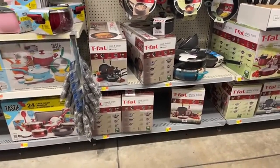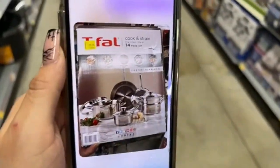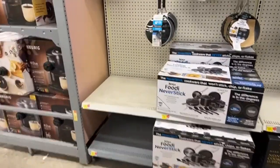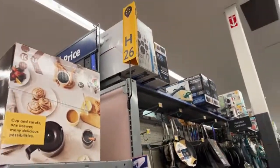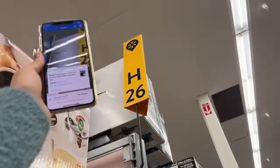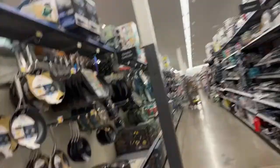Here in the pot sets, Martita sent me a picture — she found these pot sets for the price of $27. Can you believe that? Let's see if we find the same ones. They don't have them, they ran out. Look, it's on top — let's see if that's the one. There's the barcode, let me scan it. It came up at $130 — that's not the one.